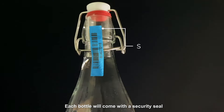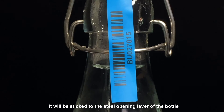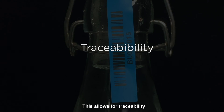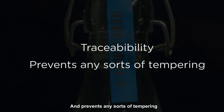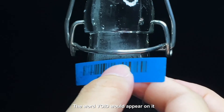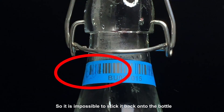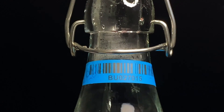Each bottle will come with a security seal with serial number and logo, sticked to the steel opening lever of the bottle. This allows for traceability and prevents any sort of tampering. Once the seal has been removed, the word 'VOID' would appear on it, so it is impossible to stick it back onto the bottle.